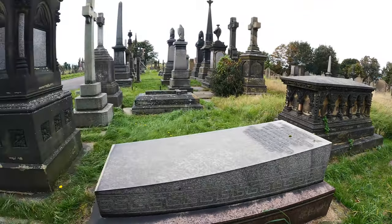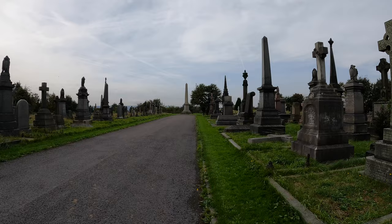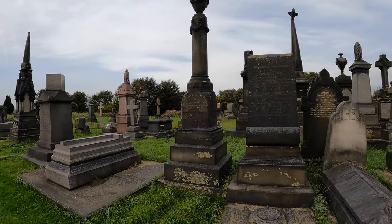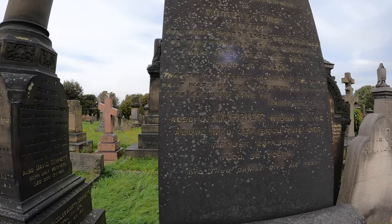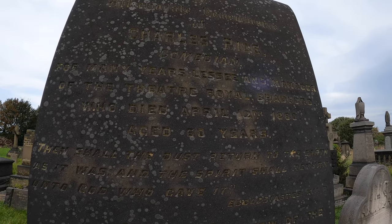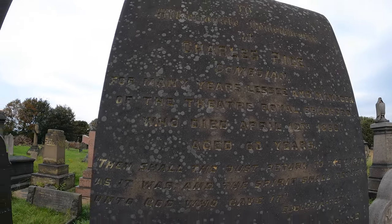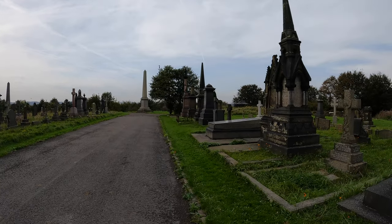Rawnsley. Go back this way, stick to the path. Charles — does that say comedian? Charles Rice, comedian. Wow. Many years the manager of the Theatre Royal, Bradford, 1880, age 60. I'd never seen a comedian's grave — well, I guess there are some, but never from Victorian times.